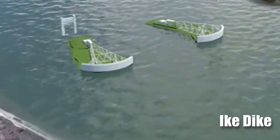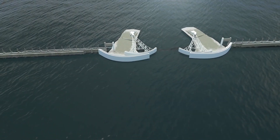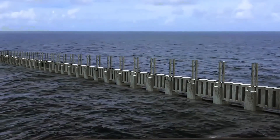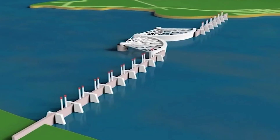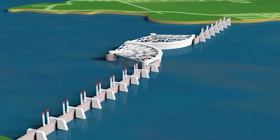Known as the Ike Dike, this bold $31 billion project stands as a potential shield against nature's most destructive forces. Aimed at protecting the coast from devastating hurricane storm surges and rising sea levels, the Ike Dike will span across Galveston Island and the Bolivar Peninsula.